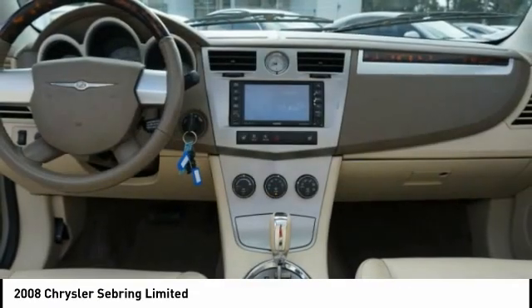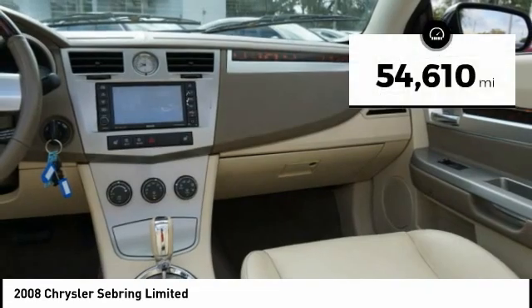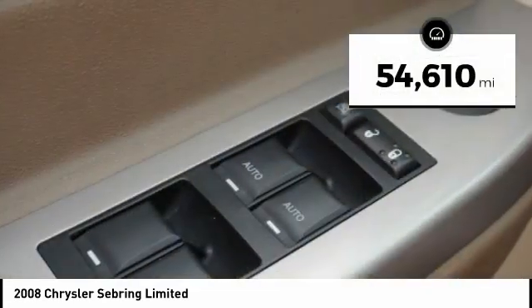Sebring makes driving fun again and is priced below $10,000. This vehicle has less than 55,000 miles.